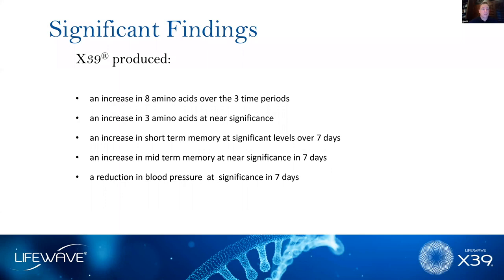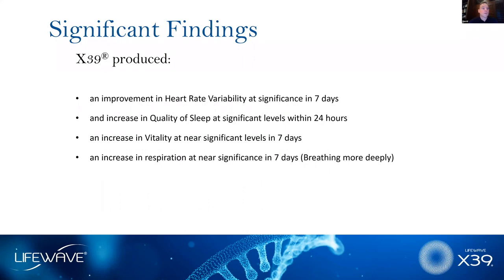We also saw improvements in memory with X39. Very interesting, we saw statistically significant decreases in blood pressure in people that had elevated blood pressure. We also did measurements with heart rate variability — which looks at the ratio of muscle contractions in the four chambers of the heart and can detect abnormalities in heart function — and we saw improvements there. Overall vitality improved, and even breathing improved.